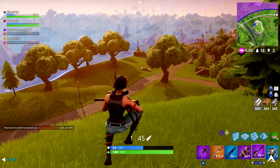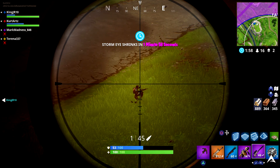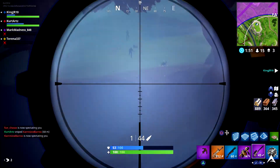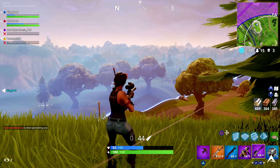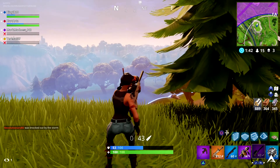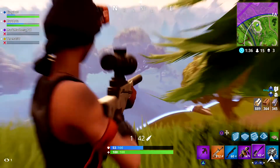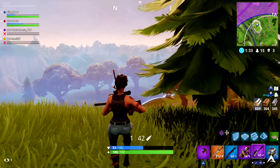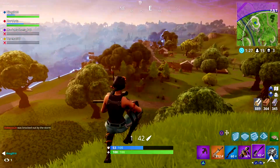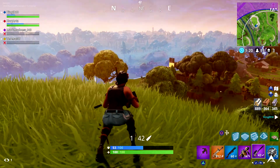The third challenge is worth five points — search a single chest in a different named location. Basically you're going all over the map and searching for at least one chest in each area. As you move from place to place because of the circle, check those houses and sheds — there could be a chest someone left behind. Go to Tilted, Pleasant Park, Fatal Fields, and you'll complete this without even thinking about it.